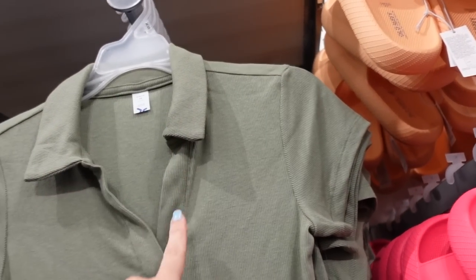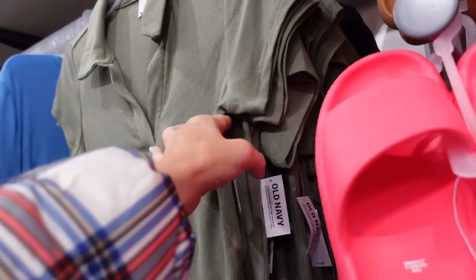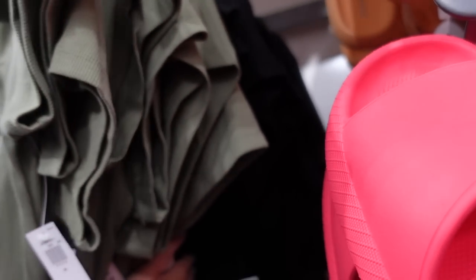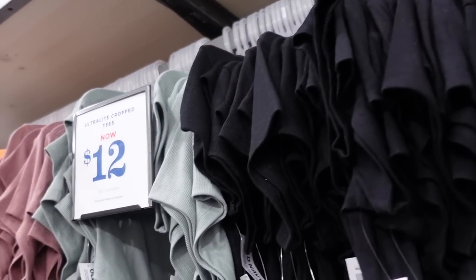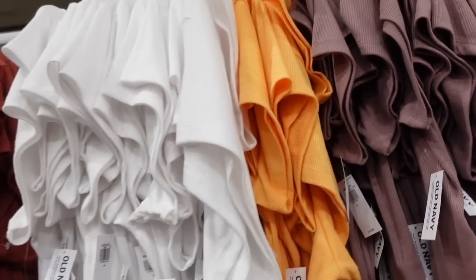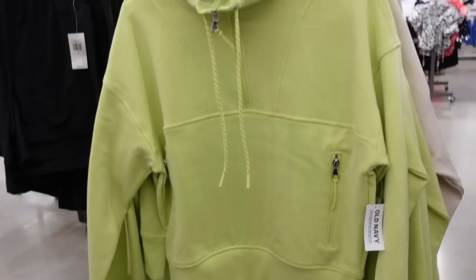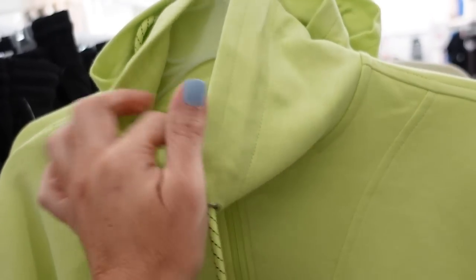New polos in the ultra light material — this one has a smaller collar, V-neckline, cap sleeve, and is a shorter length. So soft in green, also comes in black, for $19.99. The crew neck ultra light tees we saw a few times — black, green, mauve, orange, and white — are $12 on sale. Also have the polo in a rust color.